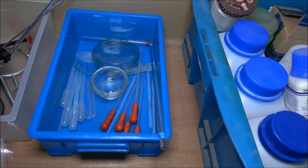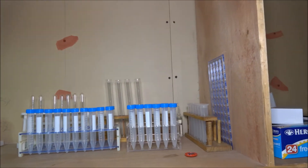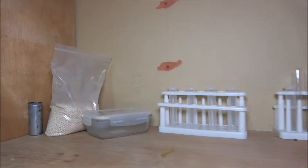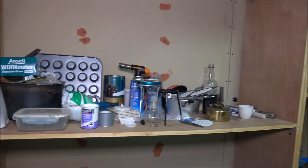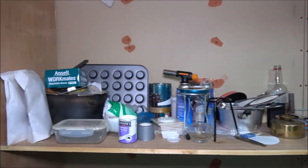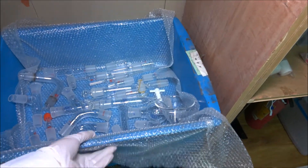Just a few pipettes, stirring rods, and a bunch of chemicals here as well. On the top those are just some test tubes and some molecular sieves — nothing much to see here. Over here I have most of my glass joints stored in this container.